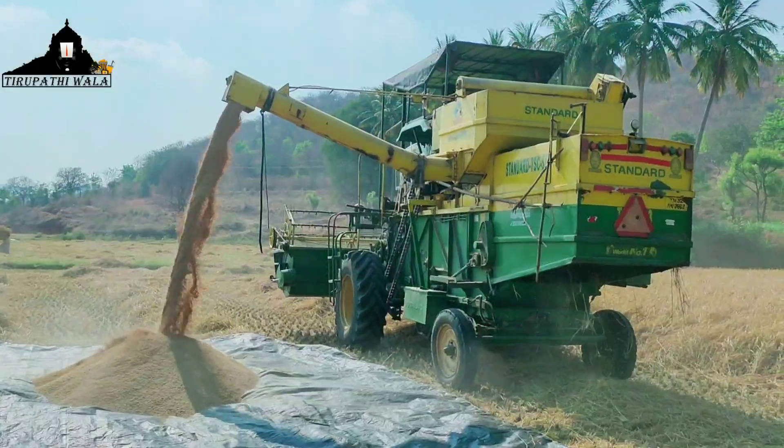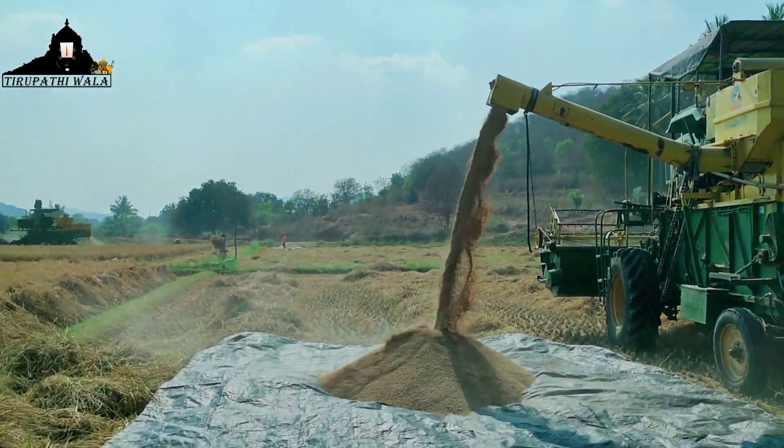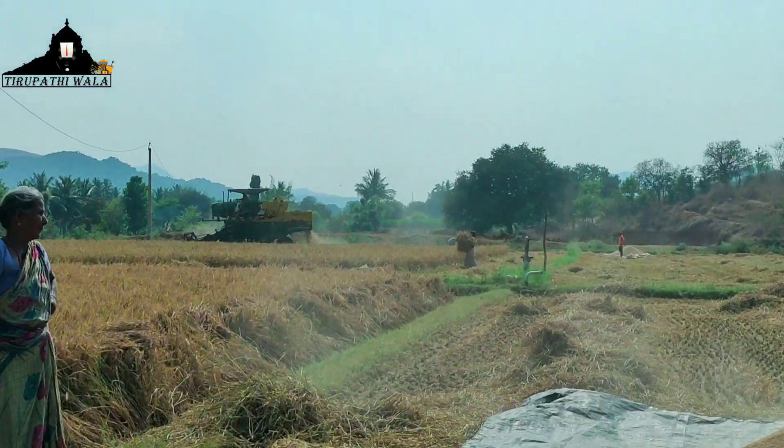With this advanced technology, the Paddy Cutting Machine covers 1 acre of land for around 1800 rupees.